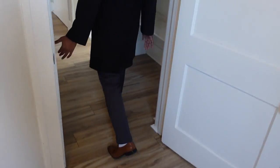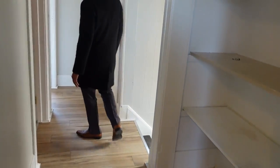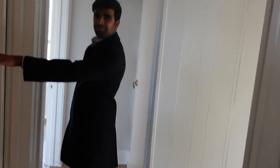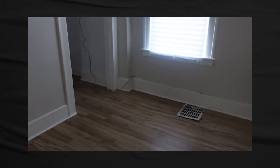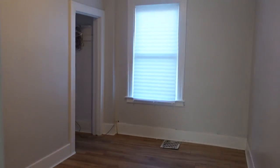Here is the second bedroom. The tenants clearly lived well — they kept the place very clean and didn't do much damage at all. The flooring is in the same condition as when I put it in, and the light fixtures are all good.